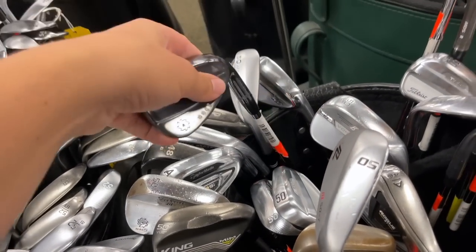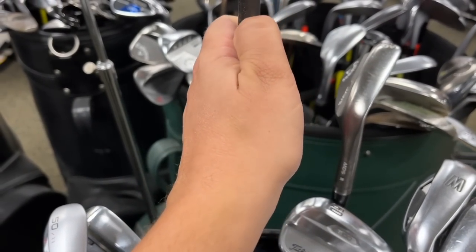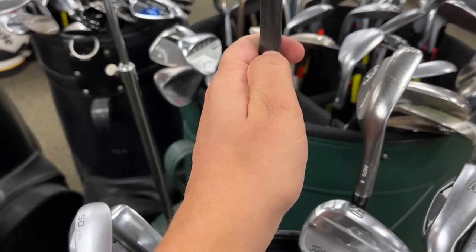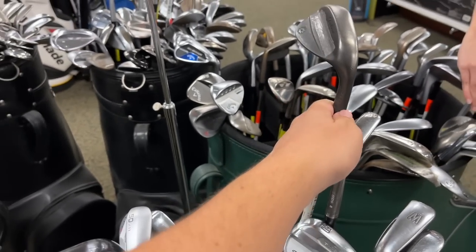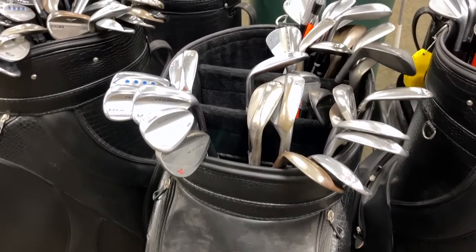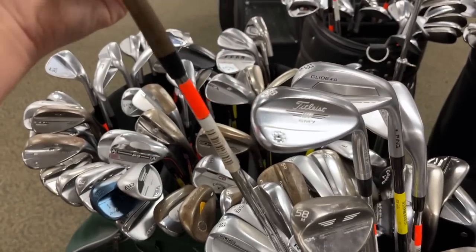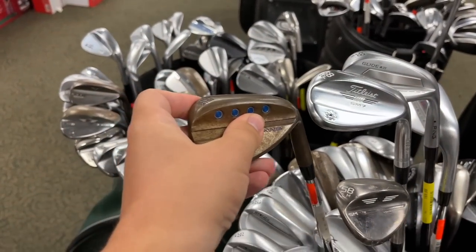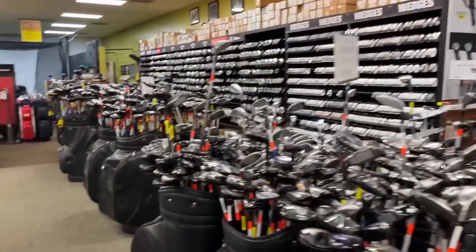The way you can tell tour-issue on Titleist wedges — the easiest ones to identify — is they usually have a laser etching of the serial number right there, but if it's hand-stamped it either came off the custom van or the tour van. A couple of other brands also offer tour-issue wedges but they're harder to tell. This Jaws wedge is looking sexy — I like the blue on it — $79 on that one. Not a terrible deal.